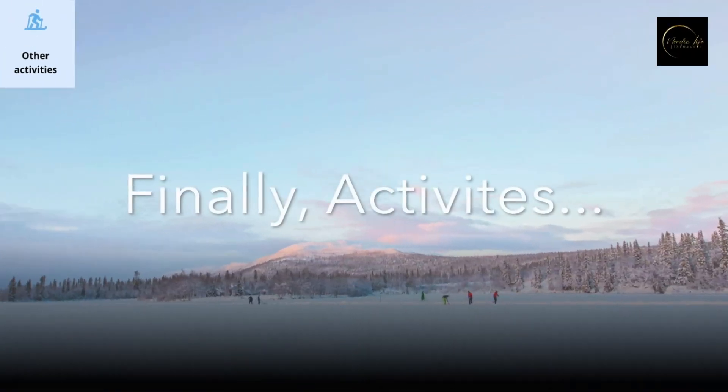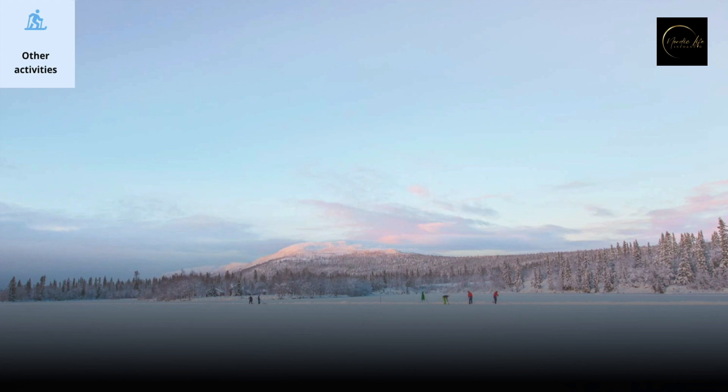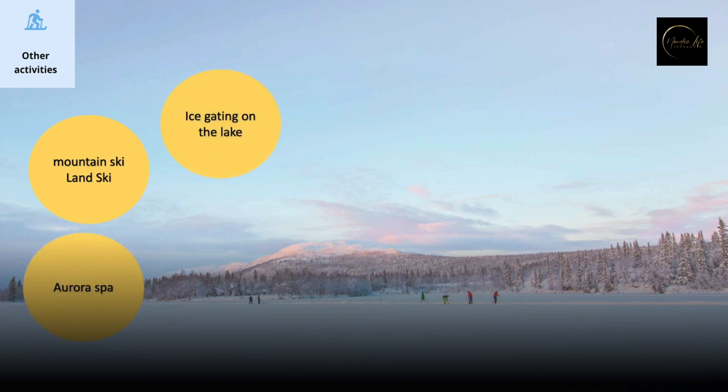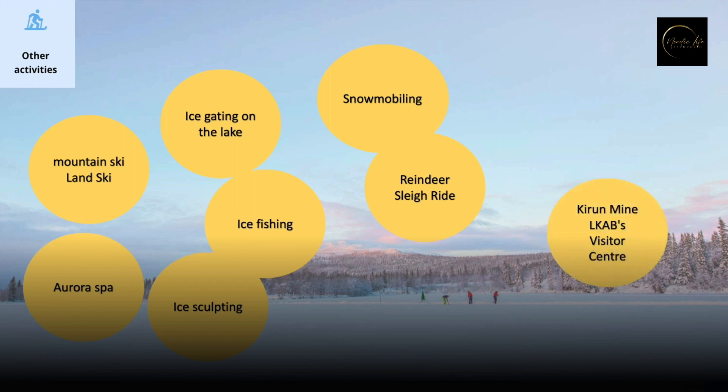As promised, here is a list of activities to inspire your planning. You can rent ski gear from the hotel or ski park for mountain skiing or cross-country skiing. Try out the Aurora Spa. Rent skating gear and skate on the ice lake. Try ice fishing or ice sculpting. If you are not able to book dog sledding, maybe try snowmobiling or a reindeer ride. If you like mining, visit the LKAB Visitor Centre. And of course, a Northern Lights chasing trip.